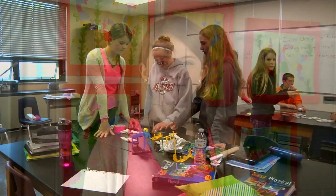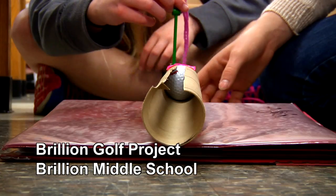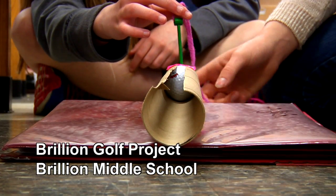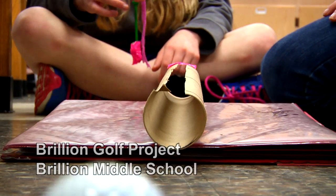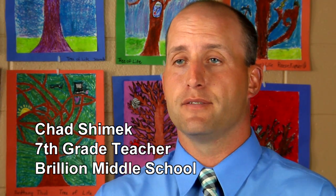My name is Kaelin Schwalbach and this is my public school experience. We decided to incorporate math and science in a way that allows kids to make a mini golf course hole. It's a project that encompasses a lot of different things — math, science, English to communicate and explain certain things. So it's a really good project that encompasses all those areas.